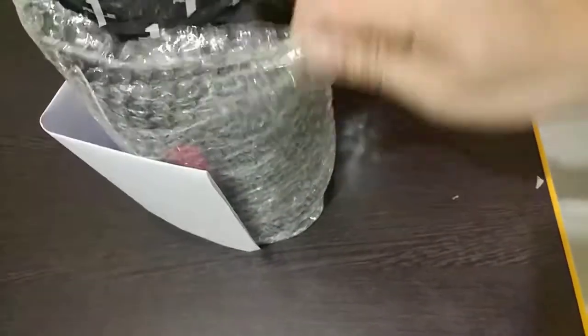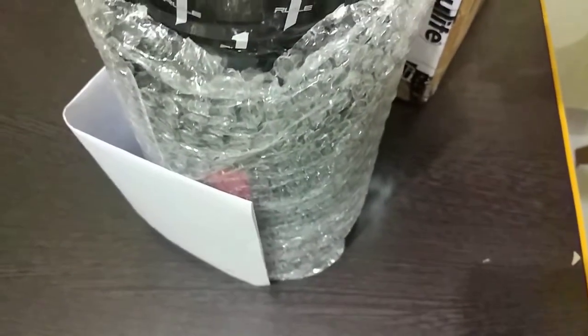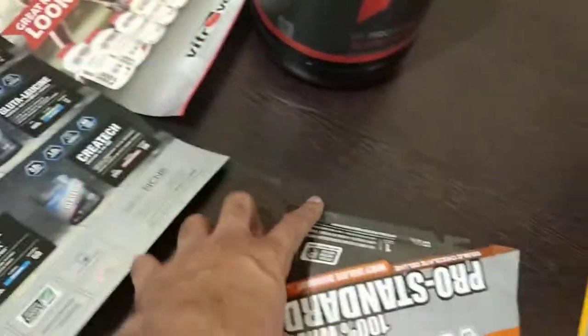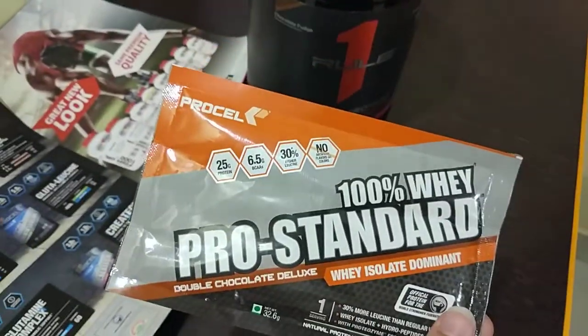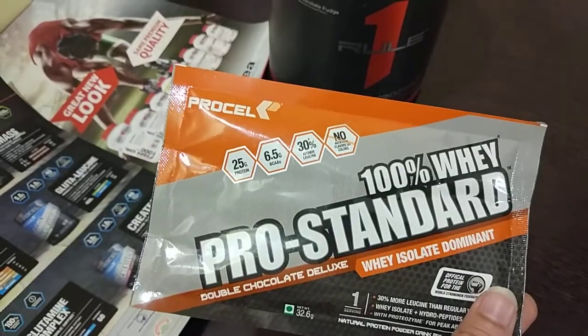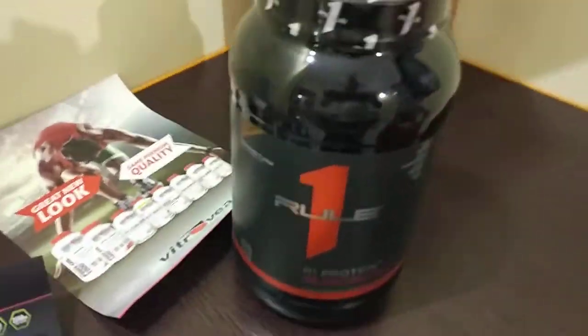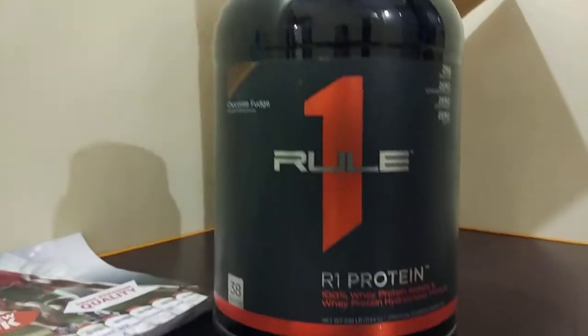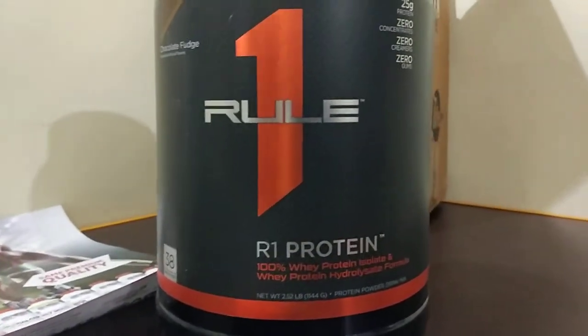So guys, this is 2.5 lbs Rule 1 Protein we got from New Life. Okay Friends! So you get a Pro Standard sample pack. This is from Procell. And this is the Rule 1 Protein that we have ordered. And this is Arun Protein.